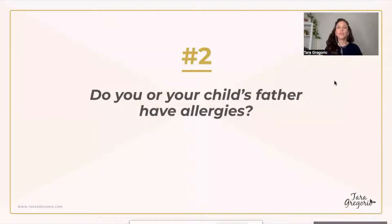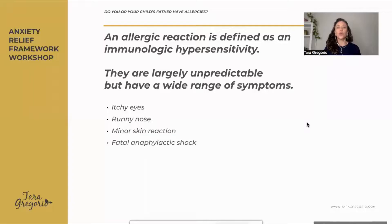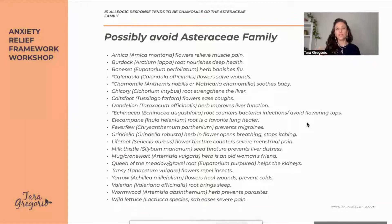The second thing to look at is whether you or your child's father have any allergies. The biggest allergic reaction would be to the chamomile family, or Asteraceae. An allergic reaction could mean itchy eyes, runny nose, a skin breakout, or at worst, anaphylactic shock. That would be the biggest concern when it comes to infants, babies, and toddlers. I once gave Eva stinging nettles when she was just a baby, and she had a little redness in her skin, so I stopped.